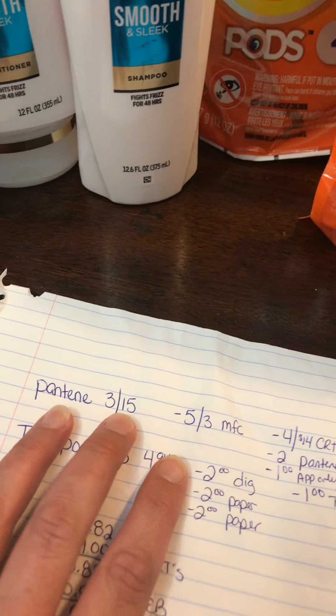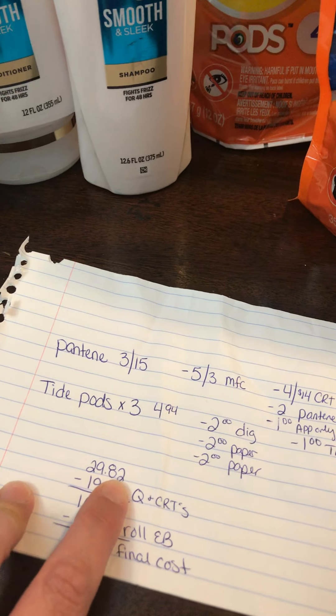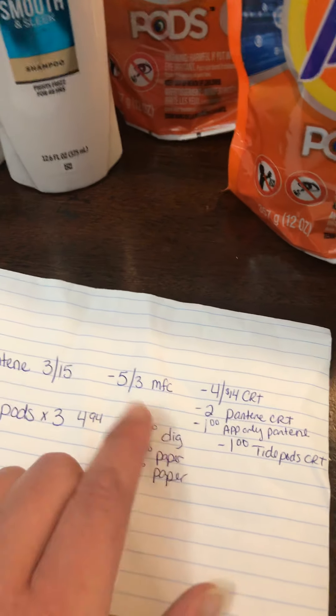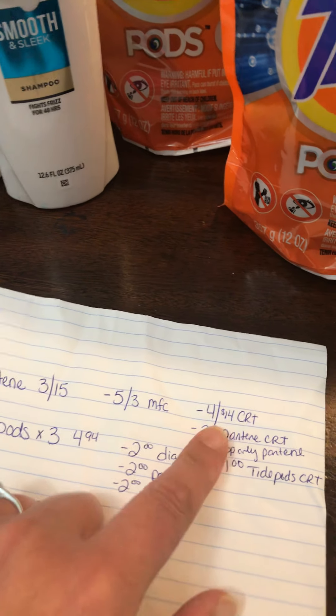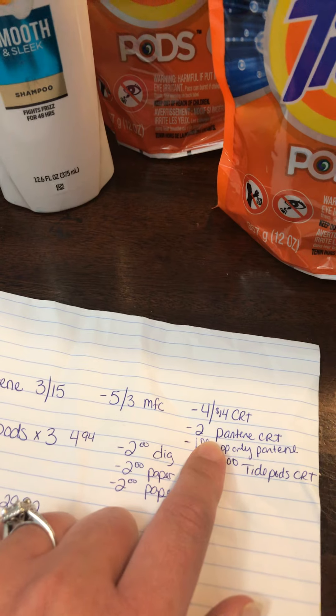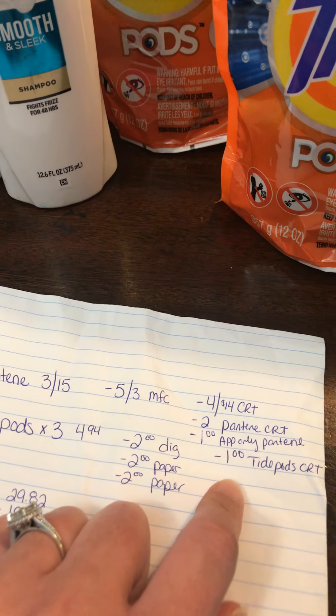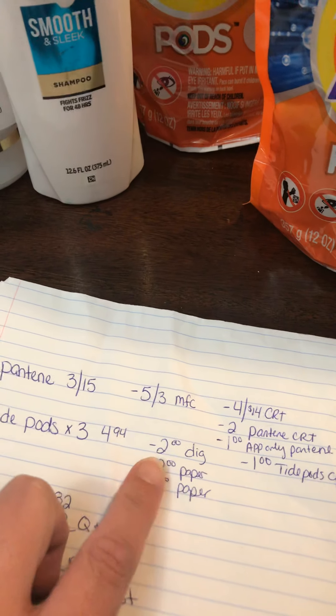What I was going for was three Pantene for $5 and the pods are $4.94, so that brought my subtotal to $29.82, which is close enough to get the $10 Extra Bucks when you spend $30. I had a $5 off three manufacturer coupon, a $4 off $14 Pantene CRT, a $2 off any Pantene CRT, and a dollar app-only Pantene.